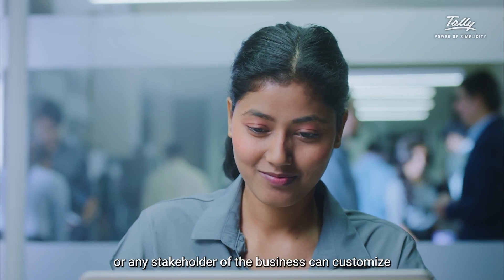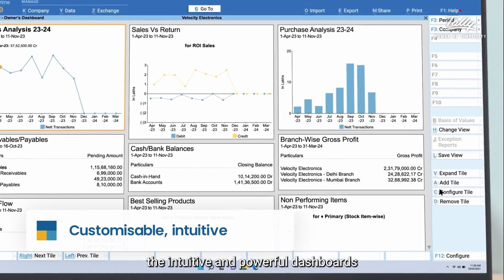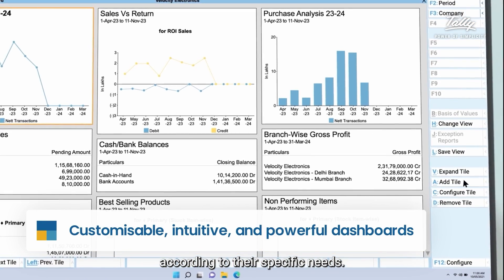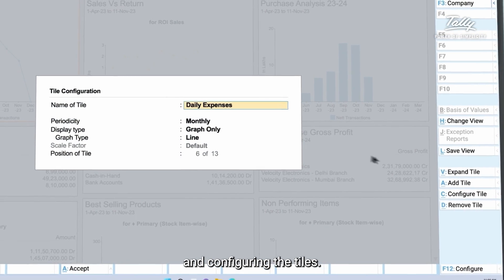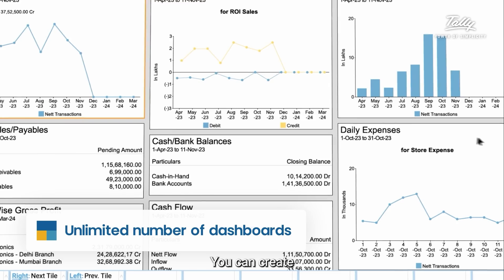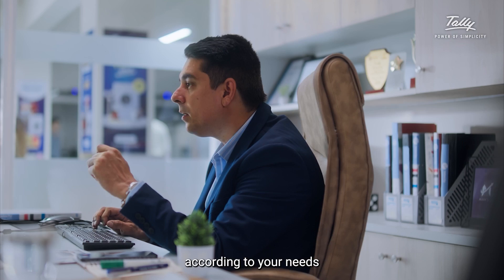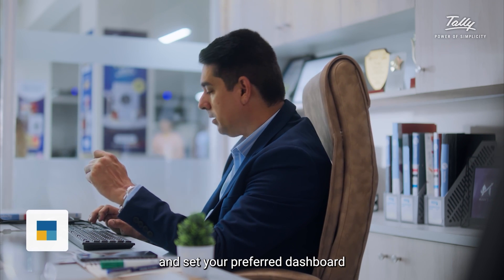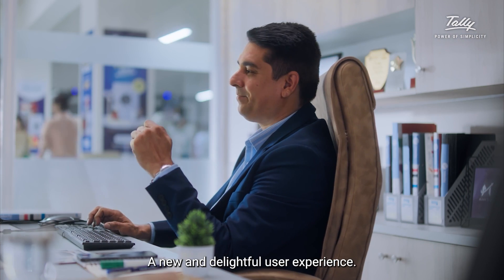A sales manager, a head of procurement, or any stakeholder of the business can customize the intuitive and powerful dashboards according to their specific needs. By adding, hiding, and configuring the tiles, you can create an unlimited number of dashboards according to your needs, and set your preferred dashboard as the home screen when you log into Tally — a new and delightful user experience.